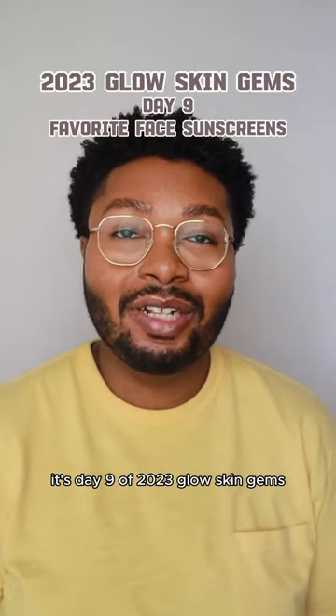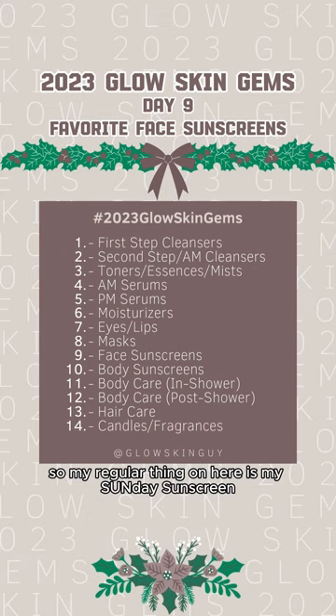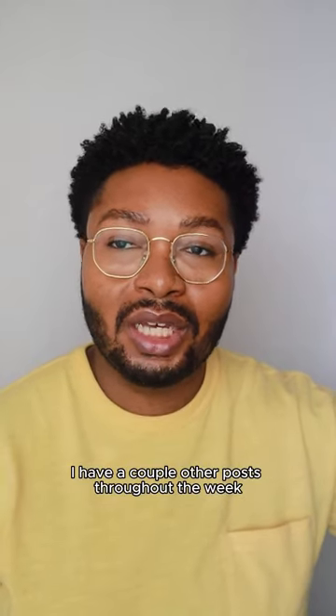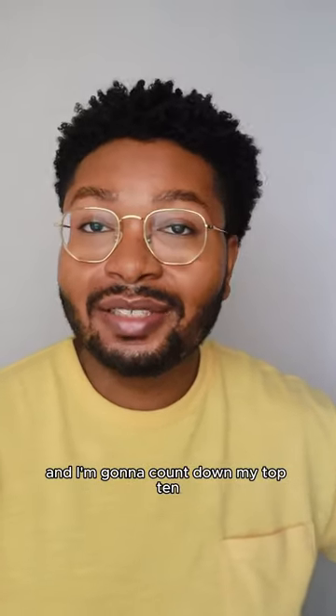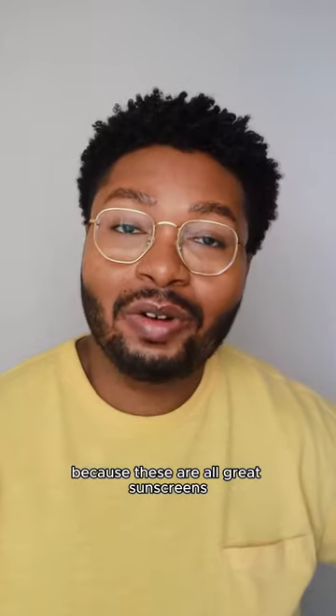Hey everyone, it's day 9 of 2023 Glow Skin Gems and today we're talking about sunscreens. My regular thing on here is my Sunday sunscreen review series where I try a new sunscreen every single Sunday, as well as a couple other posts throughout the week. I've tried over 50 sunscreens this year and I'm going to count down my top 10. Don't just skip to number one and think that's the best sunscreen because these are all great sunscreens.